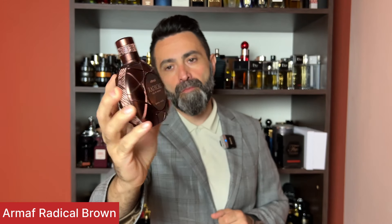The second Armaf fragrance is called Armaf Radical Brown. Unlike the previous Armaf I showed you, I really like this one. It's a hybrid clone between L'Homme Ideal and Parfums de Marly Herod. You get a sweet, spicy tobacco-based fragrance with quite a lot of sweetness, a strong cinnamon note, a slight boozy note, strong tobacco, quite a lot of amber and vanilla sweetness — a very likable fragrance I absolutely love.